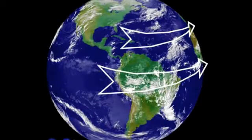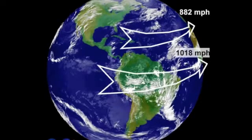So just how fast are we moving? At the equator, the rotational velocity of the Earth is an incredibly fast 1,018 miles an hour. If you were to travel from the equator to about 30 degrees north latitude, the rotational velocity would have slowed considerably to about 882 miles an hour.